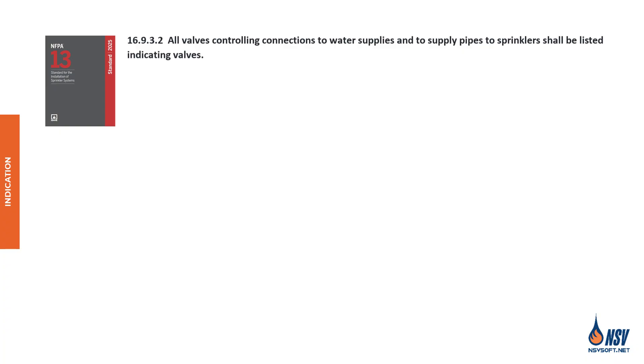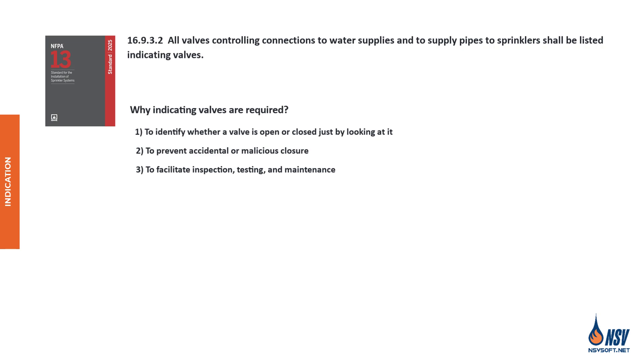Control valves used in fire protection systems are required to be of the indicating type, meaning you can tell at a glance whether the valve is open or closed. The purposes of using indicating-type control valves are: one, to identify whether a valve is open or closed just by looking at it; two, to prevent accidental or malicious closure; and three, to facilitate inspection, testing, and maintenance.